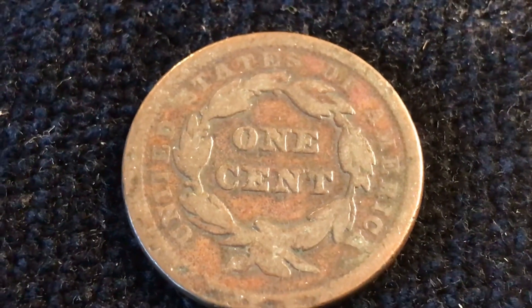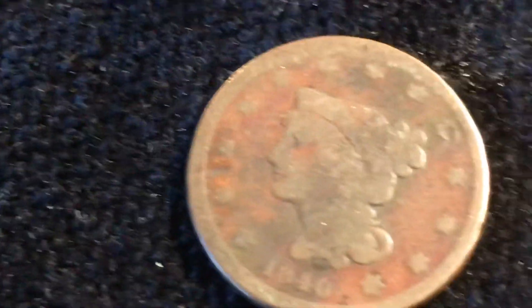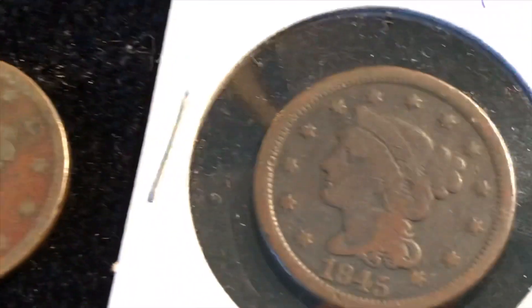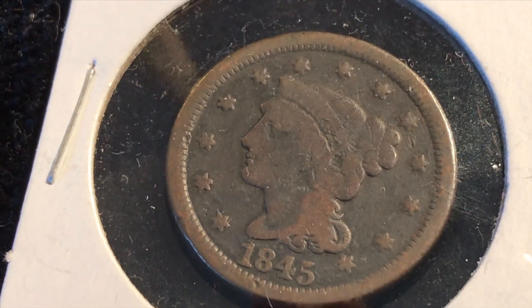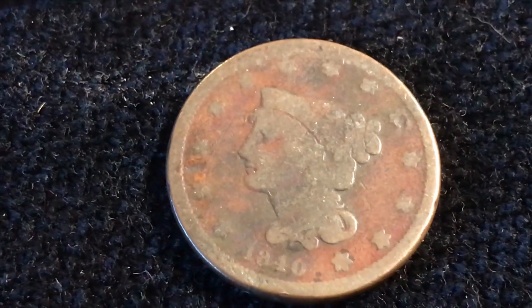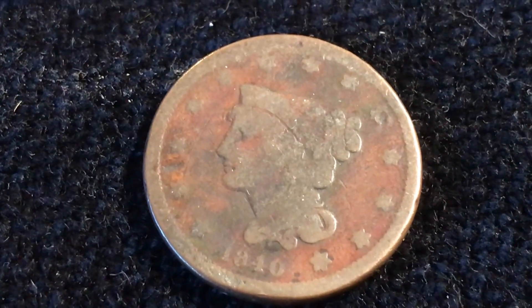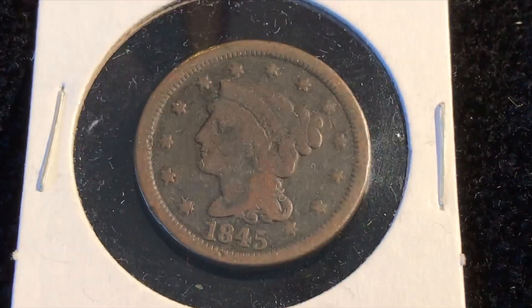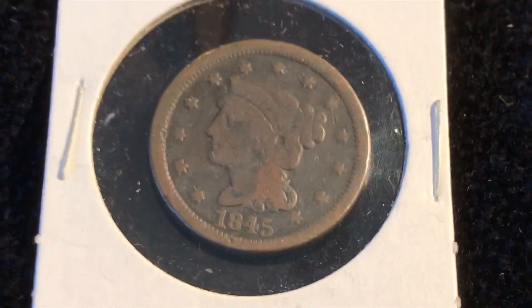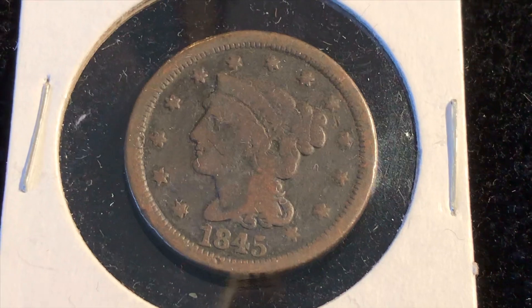You figure what's going on in 1840 — that's before the Civil War, so very, very cool. There were design changes as they evolved — this one is called petite head and the other is called mature head. They made these large cents until 1857 and then they switched to a small cent. The Flying Eagle cent was 1857 also, so kind of neat.